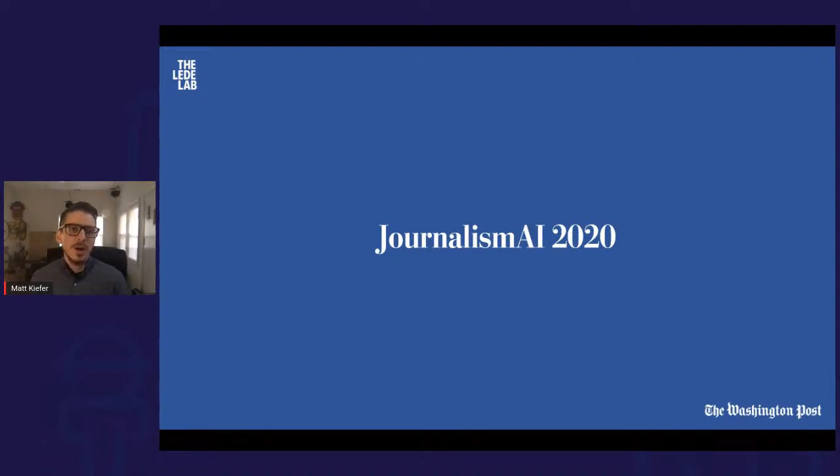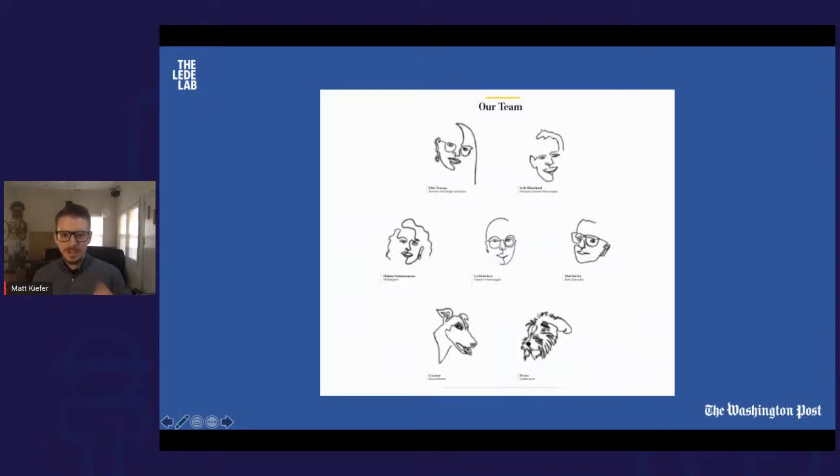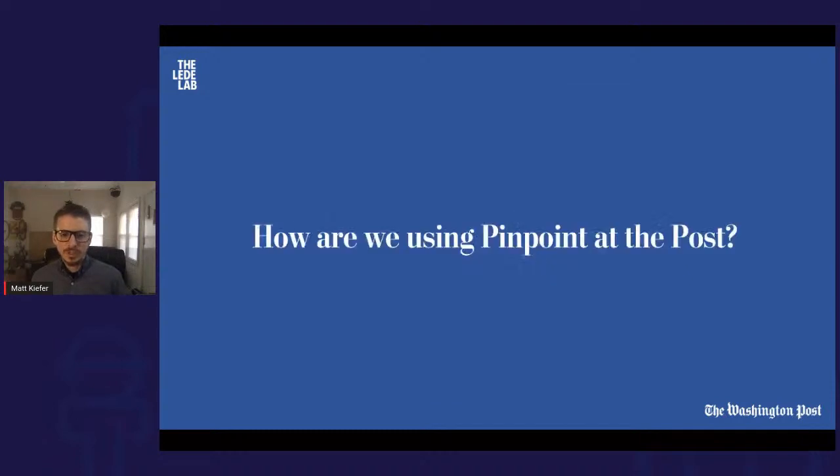We're talking specifically about document and unstructured text analysis — that's really where Pinpoint becomes a useful lever, not only for the Lead Lab experimental story team but for the broader newsroom at large. We're trying to support the work of journalists doing their beat reporting, collecting lots of documents, doing reporting, interviewing, and analysis based on their bandwidth and availability. Pinpoint is helping with our broader strategy to invest in experimental tools and techniques.